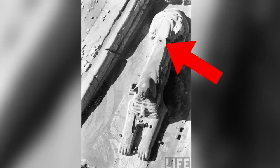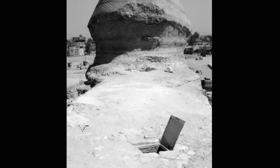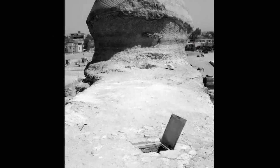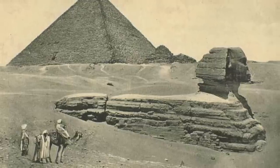We know precisely where it is, we know what is potentially inside, and going public with the information of a burial chamber accessed through the Sphinx would make headlines around the world, and all for the right reasons — tourists would no doubt flock to the country to catch a glimpse. We know it's there, and it's about time it was written into the history books.